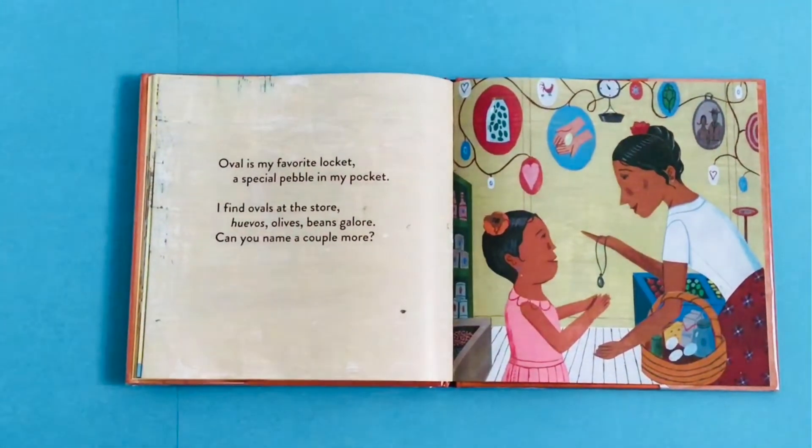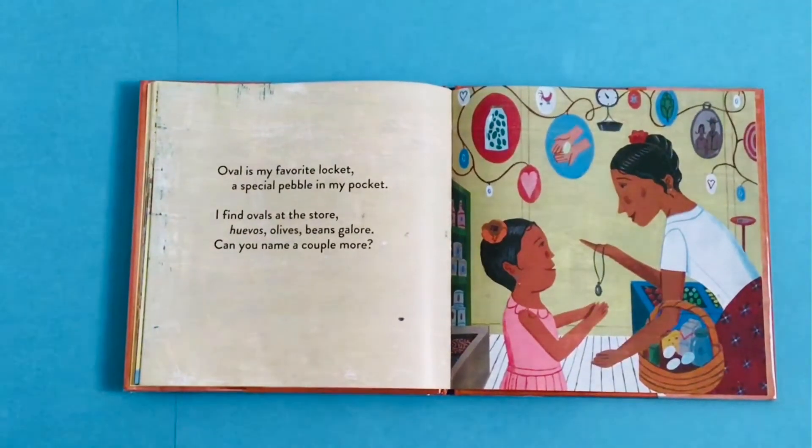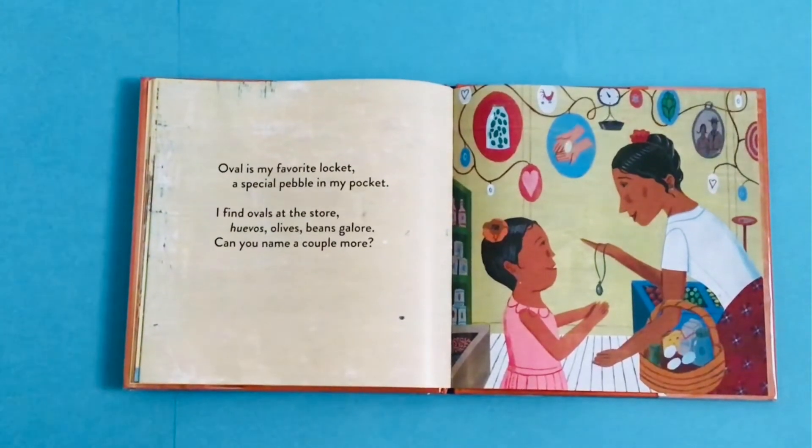Oval is my favorite locket. A special pebble in my pocket. I find ovals at the store — huevos, olives, beans galore. Can you name a couple more?